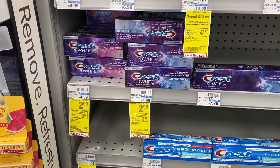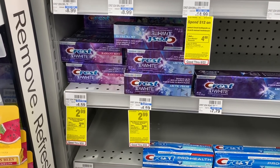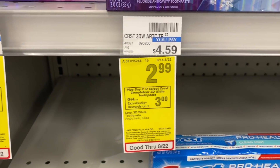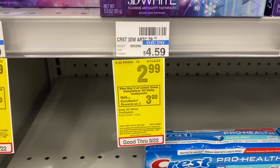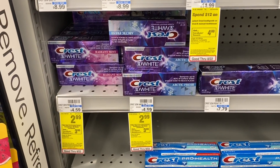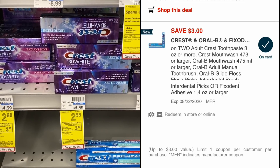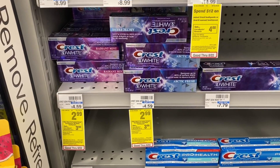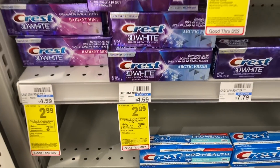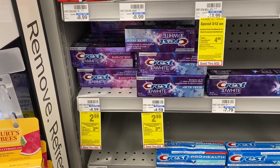Another freebie anyone can do — using only one digital coupon and no CRTs — is on Crest this week. They're $2.99, buy two, get a $3 extra buck, limit of two. We just got this $3 off two digital coupon today, so that takes off $3. We'll pay $2.98 and get back a $3 extra buck, making both completely free.